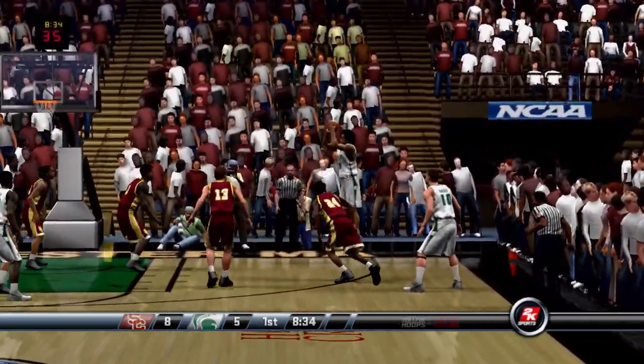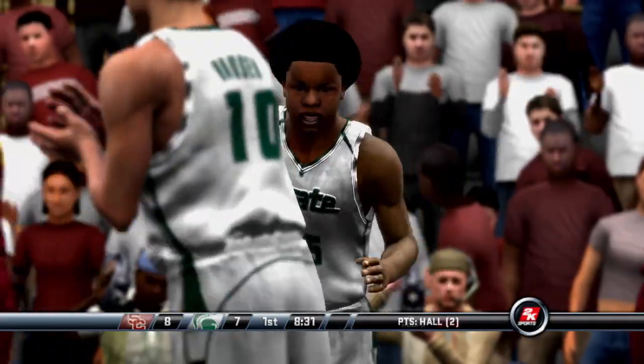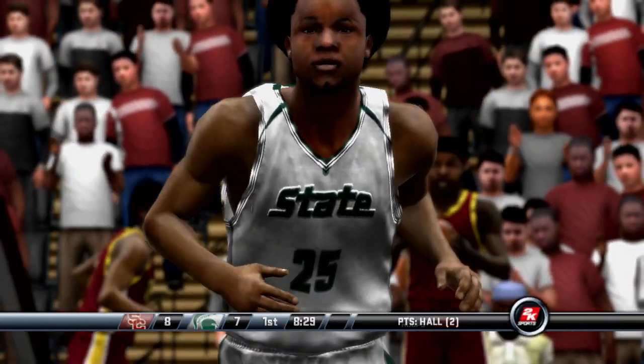USC really knows how to put the ball in the basket. They have a great offensive mindset. And the foot points up in the hole. Tremendous feed right there. So pretty.